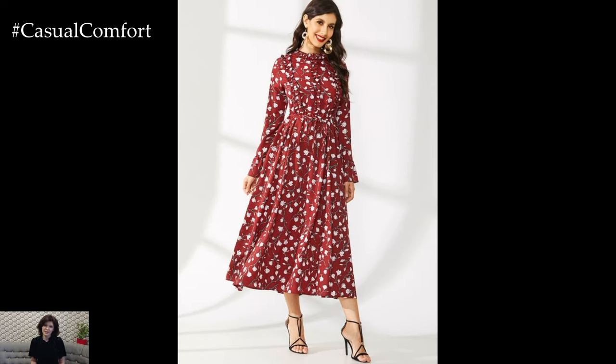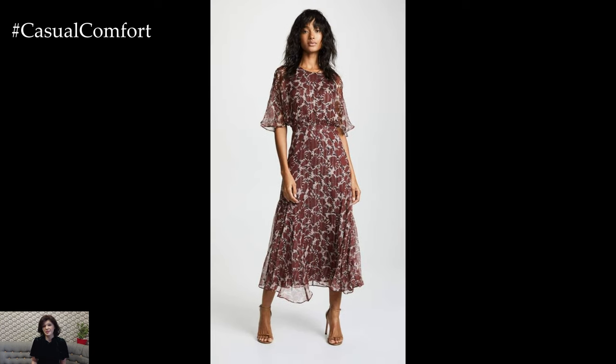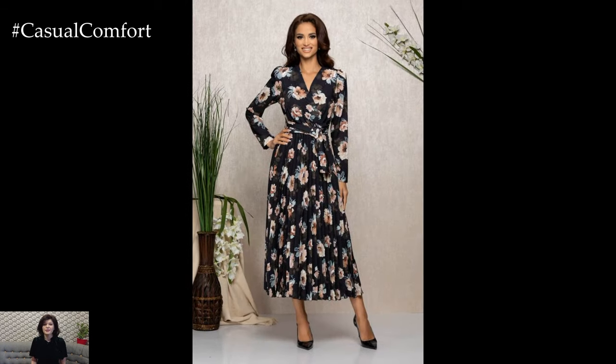One of the standout trends in floral spring dresses for this season is the emphasis on bold and oversized floral prints. From oversized blooms in bright, eye-catching hues to abstract floral patterns that play with scale and proportion, these statement-making prints add drama and impact to springtime ensembles.